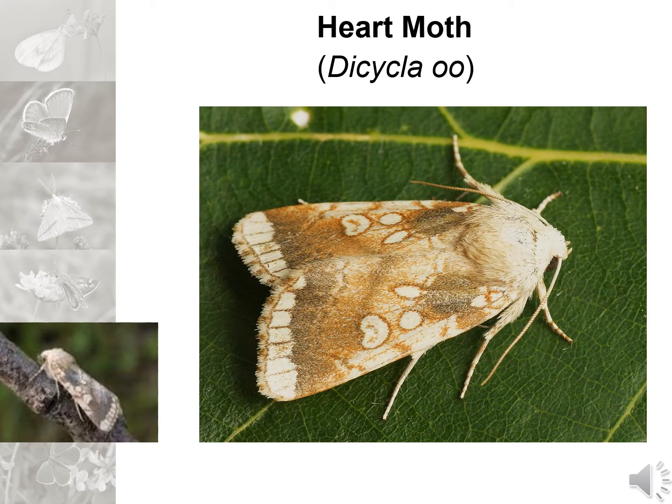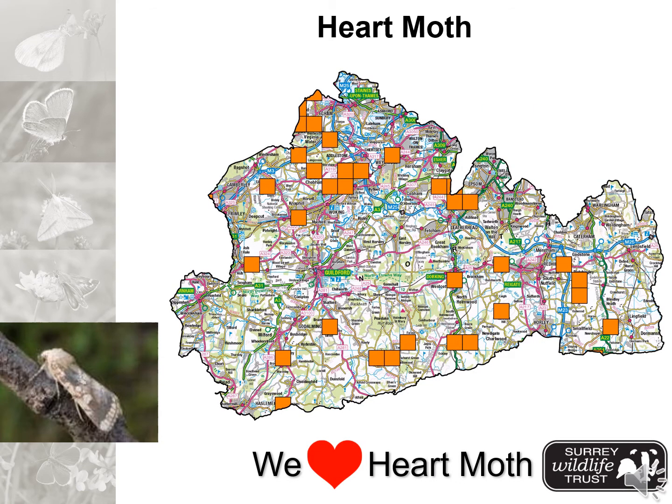On now to another of Surrey's high priority moths. The heart moth is so called because of the heart shape on the wings. Interestingly, both parts of the scientific name — Dicycla and Oo — refer to the circles on the wings rather than the heart. This oak-feeding moth used to be widespread across the South East and across Surrey. But since the 1970s there seems to have been a severe decline in its distribution. This prompted Butterfly Conservation to launch a new project called 'We Love Heart Moth', supported by Surrey Wildlife Trust. Over a three year period we've undertaken searches for this moth across its previous known range and especially across many sites in Surrey. What we've discovered is that this moth seems to have almost completely disappeared from Surrey, with the exception of one particular area, and has almost completely disappeared from the rest of the UK as well.